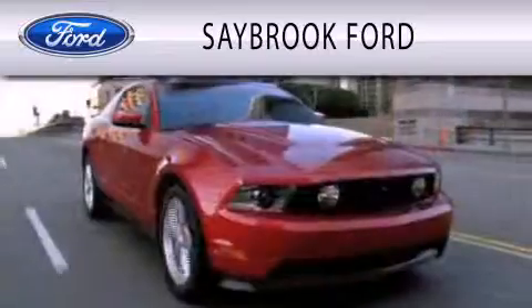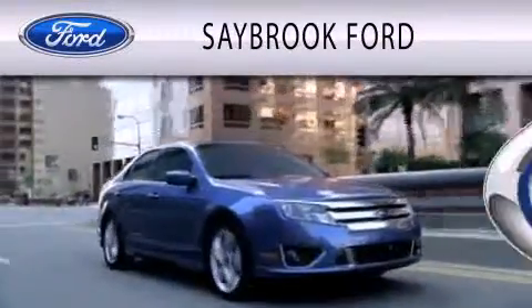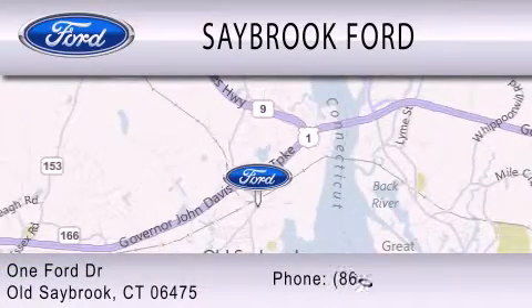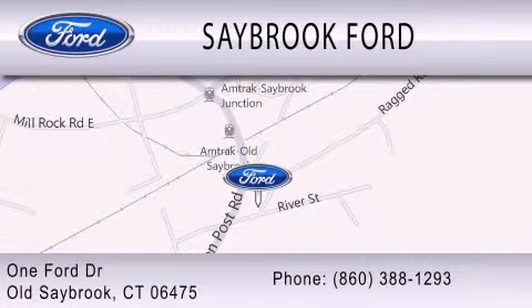Saybrook Ford is dedicated to doing everything possible to ensure that the experience you have selecting your vehicle is as pleasant as possible. We are located at 1 Ford Drive in Old Saybrook. See you in the back of today!